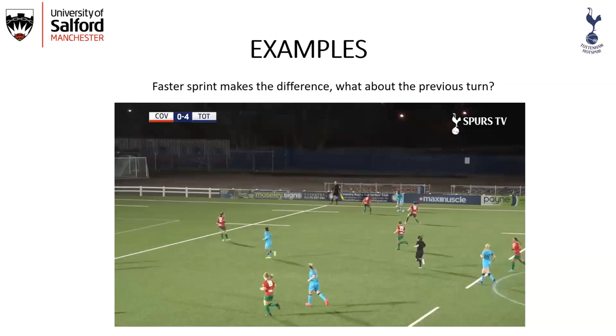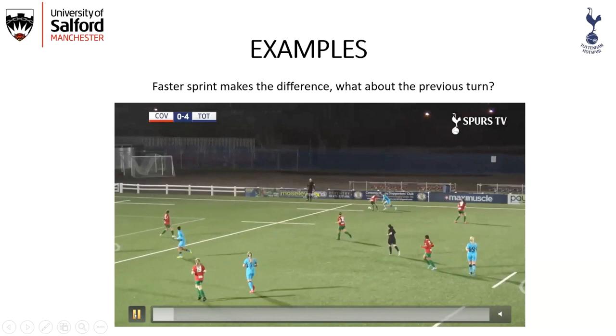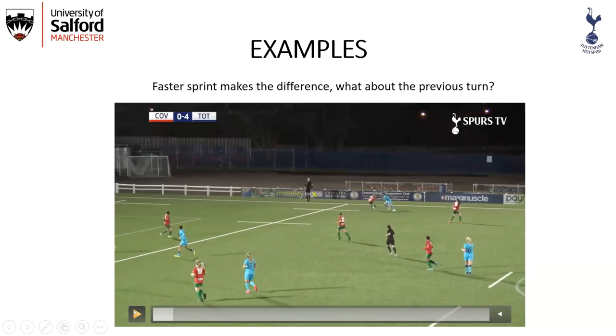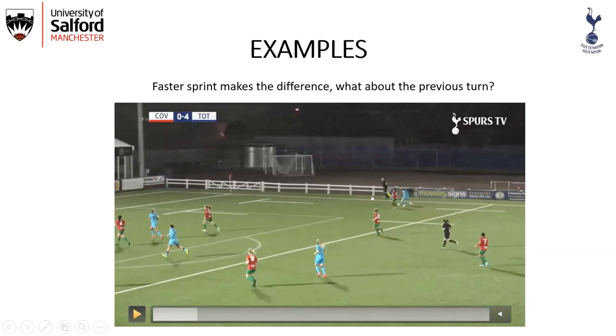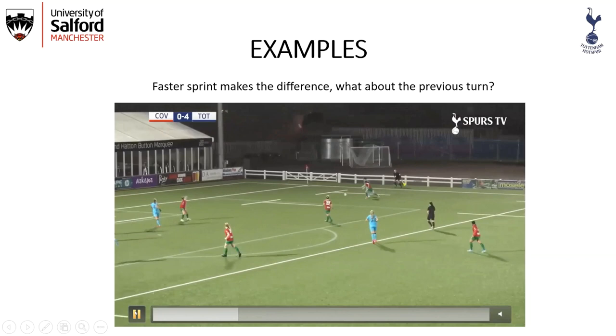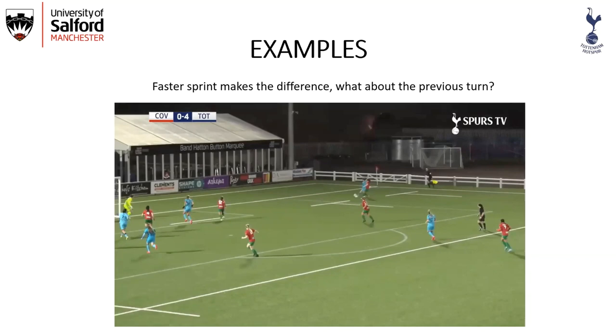We know a faster sprint makes a difference, but what about the previous turn? Here we see Lucy Quinn — she turns, and the Coventry player has to perform a 120-180 degree turn. If she does it effectively, she gets there; if she's slow doing that turn, she won't make it. In the first instance she gets there, both players decelerate and go into the next action — a turn and sprint. She doesn't quite get to the ball, but it's perhaps only a tenth of a second difference. Could she be in a better position if she was able to turn faster?